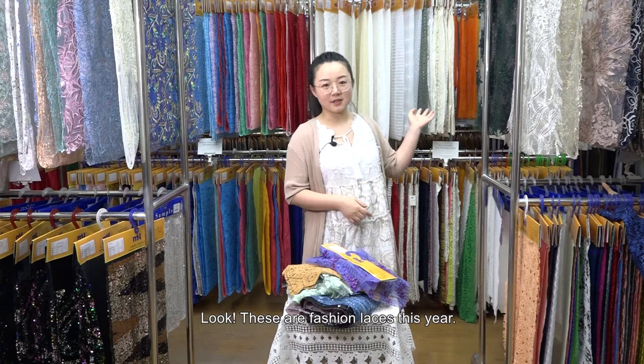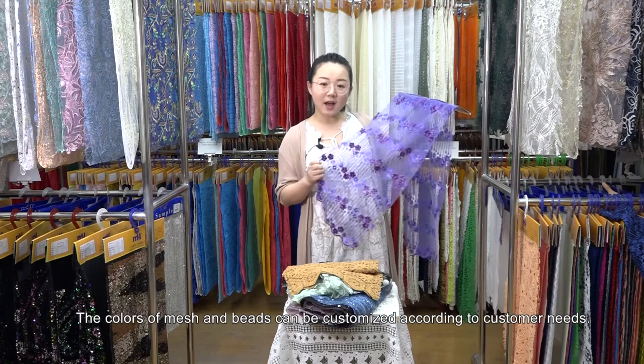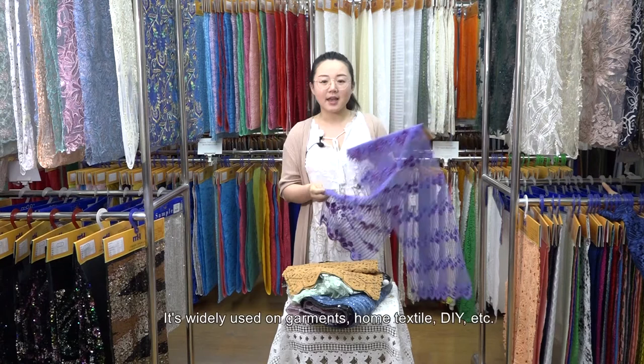We have new designs following the fashion trend. The lace en masse fabric with hand sewing beads is the trend of this year. The color on the beads can be changed according to customers' needs. It's widely used on garments, home textile, DIY, and so on.